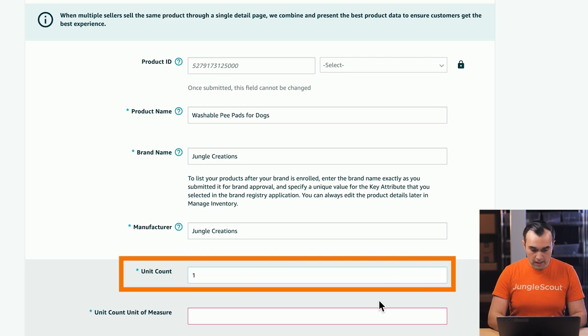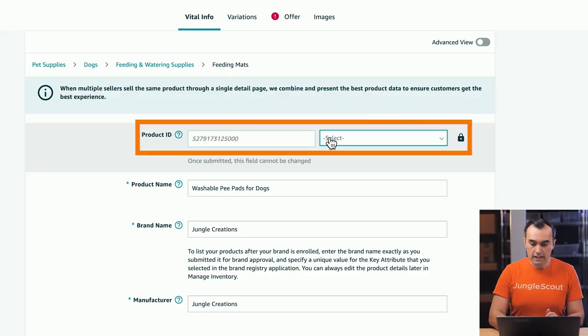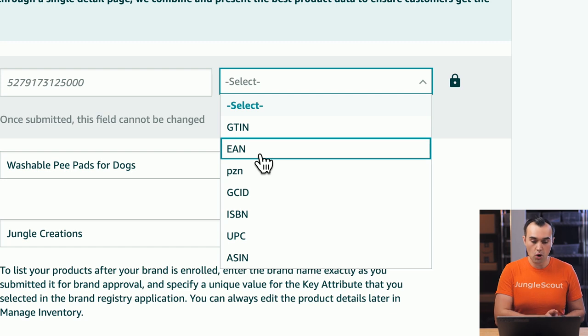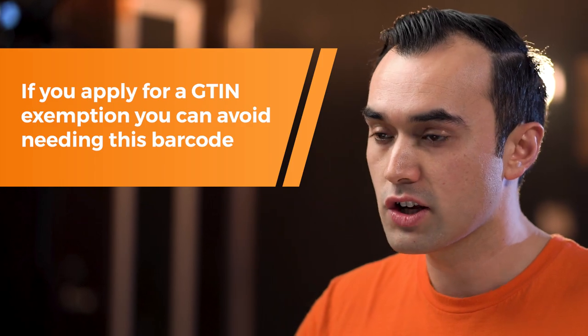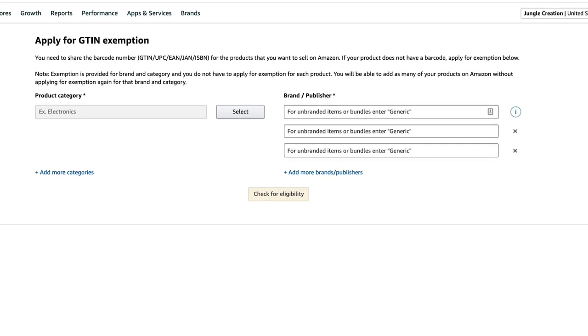For unit count, put one, and the count unit of measure is just the count — one count, one pack. Now at the top you'll see the product ID field. This is where you put in a GTIN, UPC, or EAN barcode. You need one of these barcodes in order to create your listing. You are able to apply for a GTIN exemption — this means you don't need to have an EAN or UPC barcode — but that requires going through an application process. So usually the quickest thing is just to input a UPC or EAN barcode.